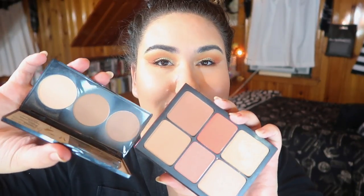I saw that this palette had a shade that was very similar — they're not the exact same, but very similar, and this one is still a really good contour shade. Overall, I really like the formula of their powders. They are super pigmented, so you're not going to want to go in with a heavy hand on your blush or your bronzer because it'll go everywhere.